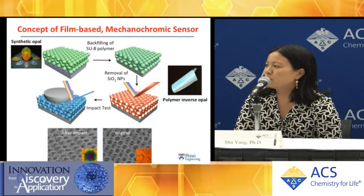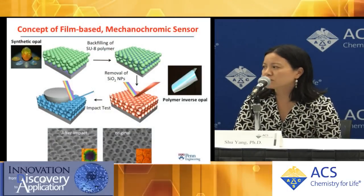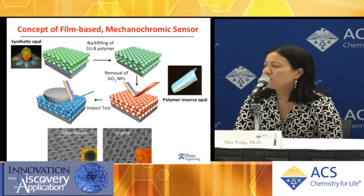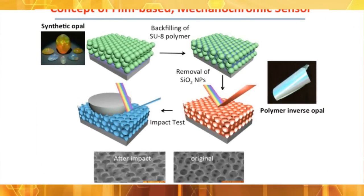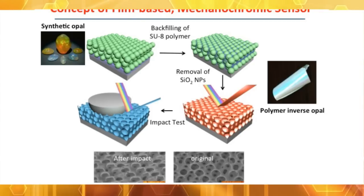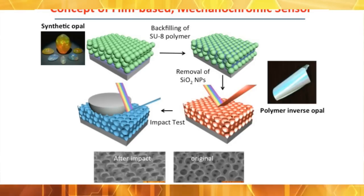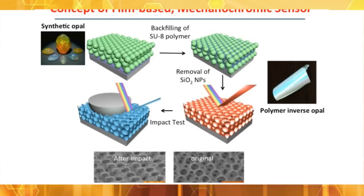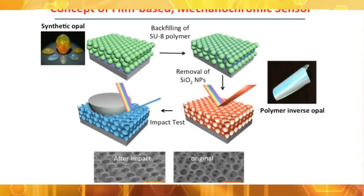We take inspiration from opal, which is made of silica beads, except the beads are in nanometer scales — hundreds of nanometers — so they have color. We replicate this into a polymer, which backfills into the template of the silica beads. Then we remove the silica beads, leaving a porous material. This initial material has color and is very porous and highly ordered.